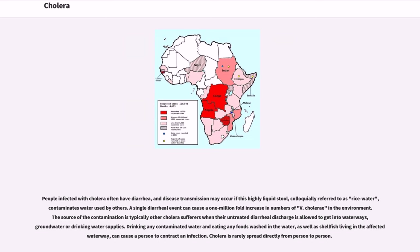People infected with cholera often have diarrhea, and disease transmission may occur if this highly liquid stool, colloquially referred to as rice water, contaminates water used by others. A single diarrheal event can cause a one million-fold increase in numbers of V. cholerae in the environment. The source of the contamination is typically other cholera sufferers when their untreated diarrheal discharge is allowed to get into waterways, groundwater, or drinking water supplies. Cholera is rarely spread directly from person to person.